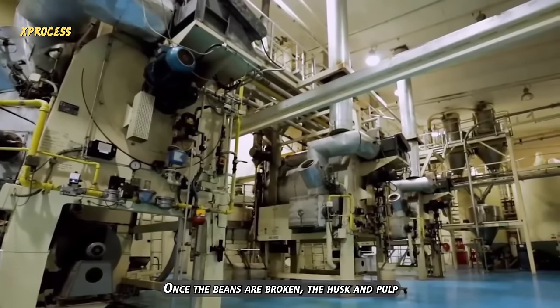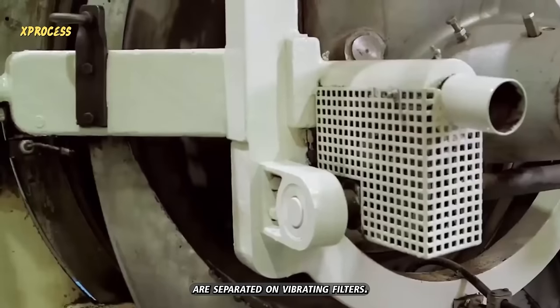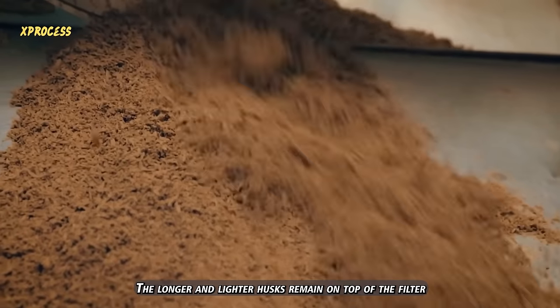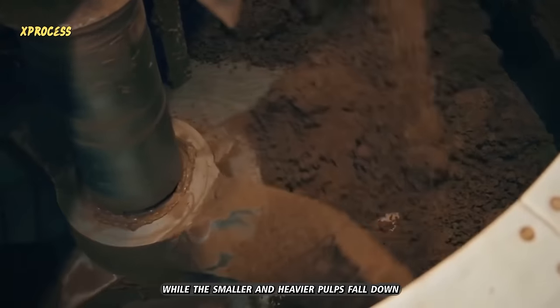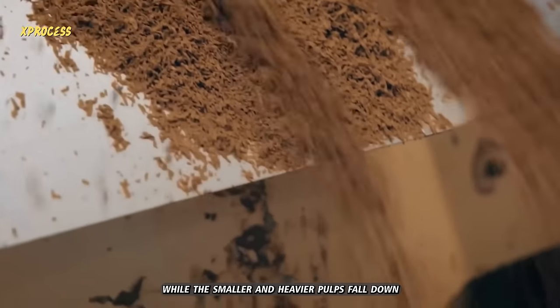Once the beans are broken, the husk and pulp are separated on vibrating filters. The longer and lighter husks remain on top of the filter and are removed, while the smaller and heavier pulps fall down.